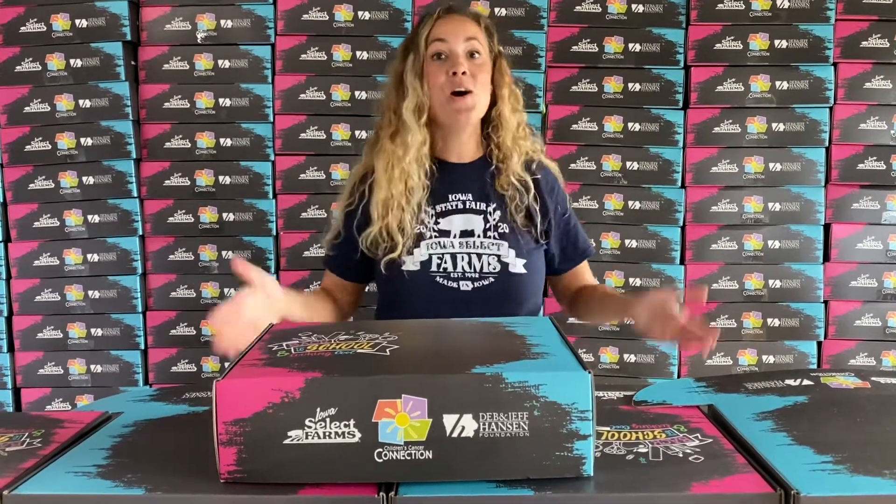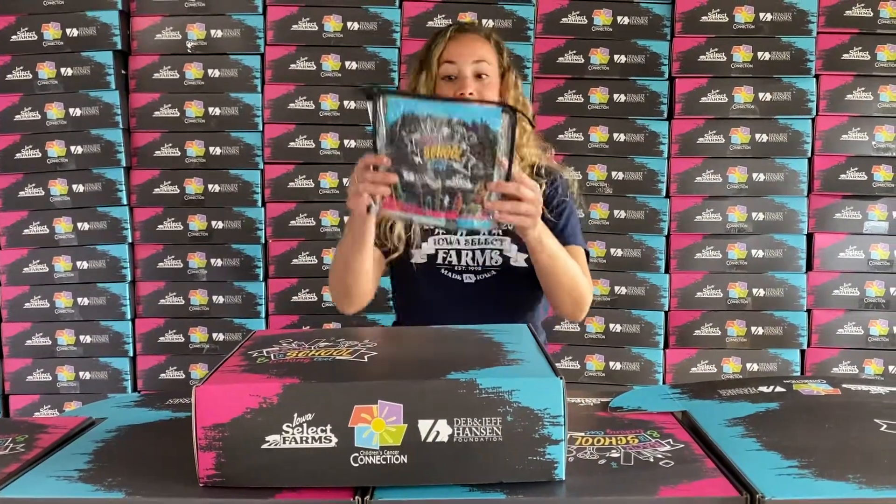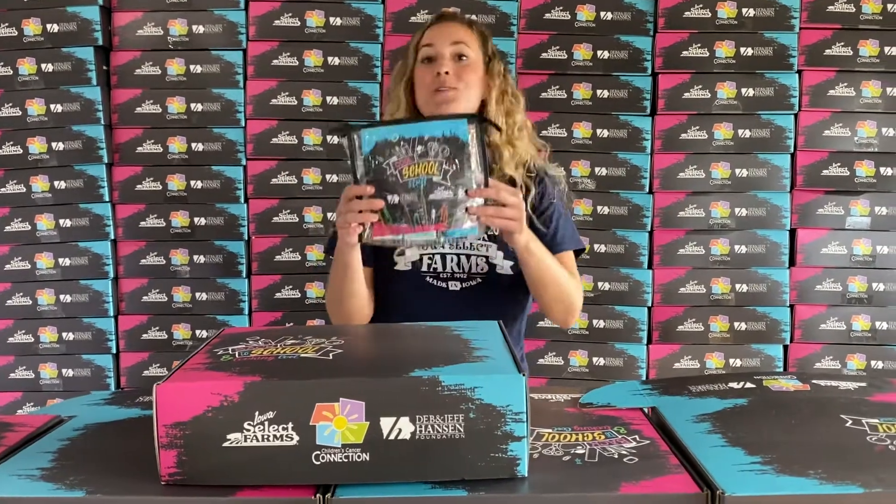These boxes are filled with goodies that will make going back to school, whether it's at home or at school, so much fun. We have got some fun school supplies in there — crayons, pencils, and erasers.